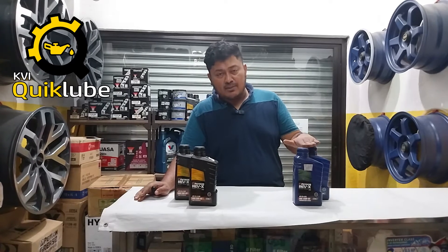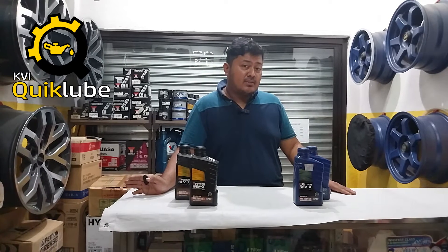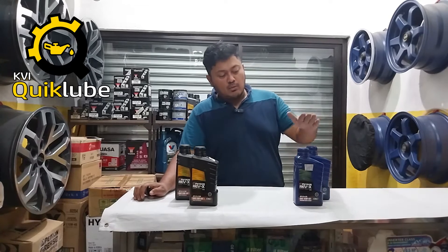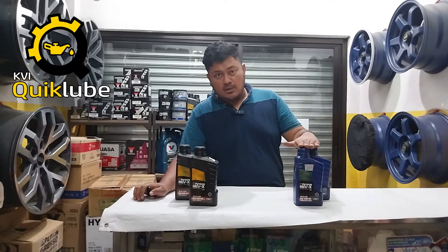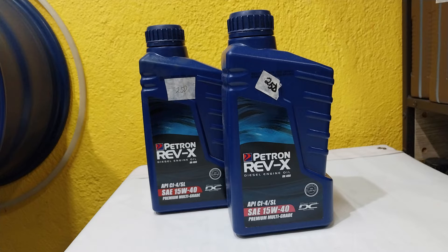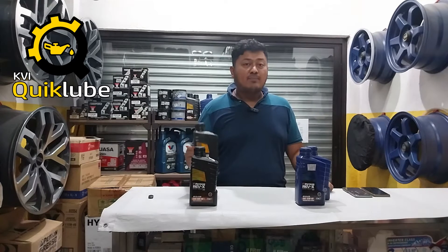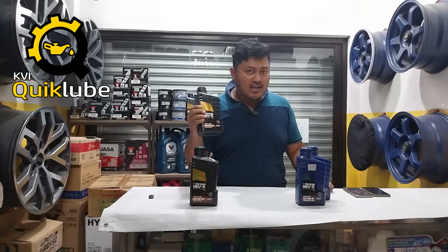The Rev-X line from Petron is a diesel motor oil specifically marketed for diesel engines. We have two variants of the Rev-X series currently in the shop. This is the RX400 — a premium multigrade mineral-based oil, 15W40, API CI-4 and SL. And of course we have the fully synthetic Petron Rev-X RX800, which is a 5W40 CJ-4/SM motor oil.